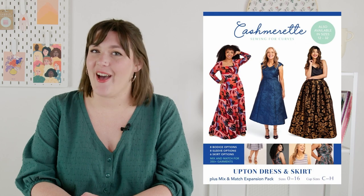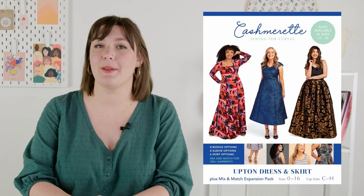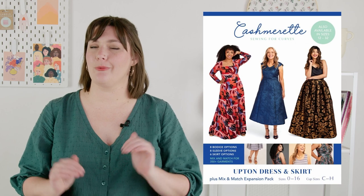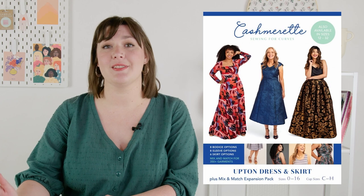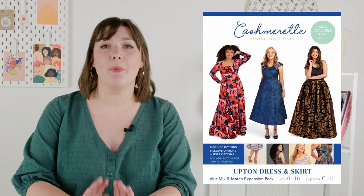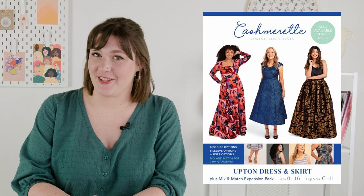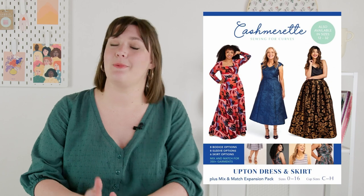The Upton dress and expansion comes in Cashmere's full sizing, US 0 to 32, split into two size ranges. The 0 to 16 package covers hips 35 to 46 inches, built for a relatively straighter figure through the waist and hips. The 12 to 32 range covers hips 42 to 62 inches, drafted with a lot more curve in mind, as well as a slightly higher waist. Both bands include three cup sizes for an FBA-free construction. The Upton is rated advanced beginner, with really thorough instructions to help you through sewing the lining as well as an invisible zip.